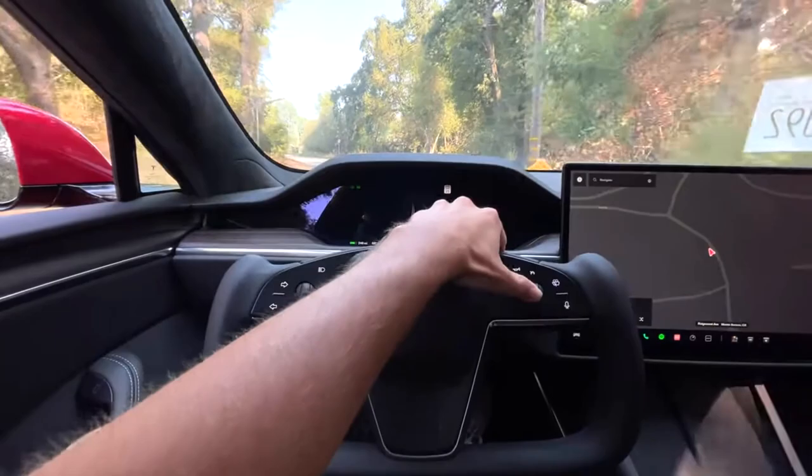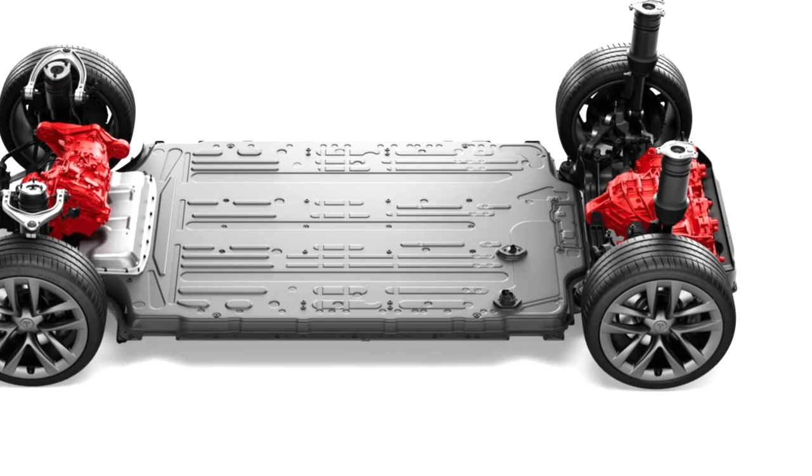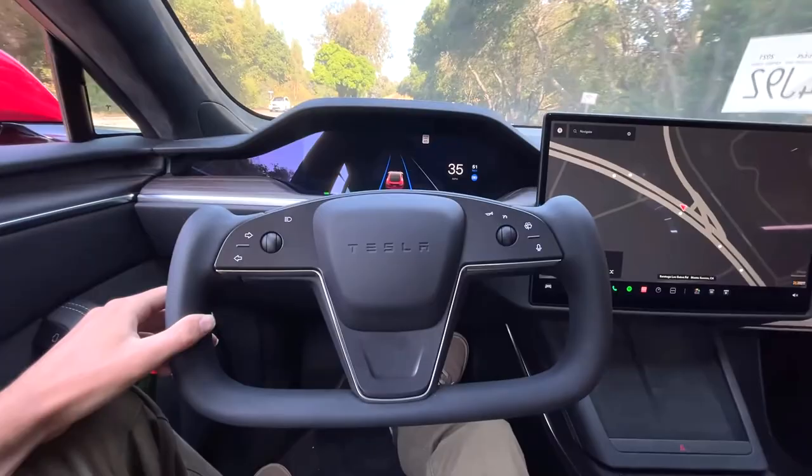The Model S Plaid is also designed to provide massive safety. The batteries are floor-mounted, and the high-strength architecture provides excellent occupant protection with significantly reduced rollover risks. Another cool feature is automated braking, which comes free with the car. The car has ultrasonic sensors to detect nearby vehicles, thereby preventing possible collisions and aiding in parking.